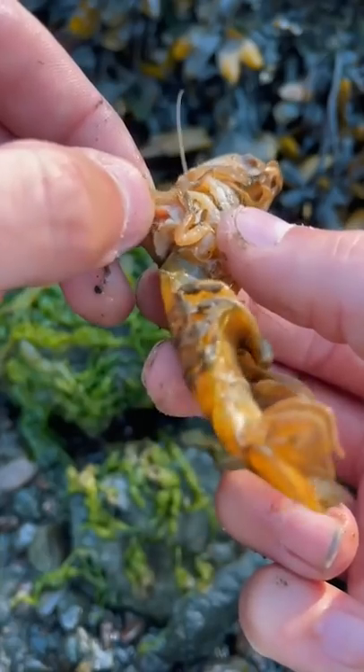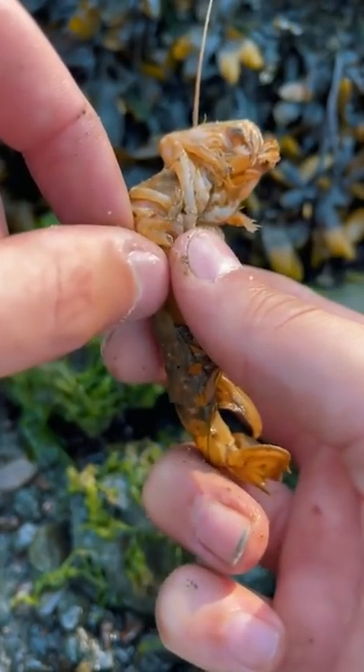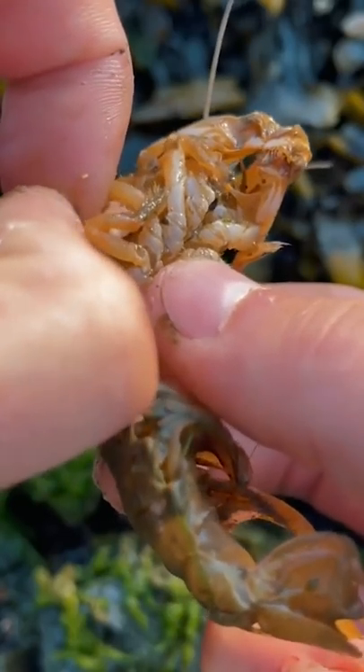Don't worry, Natalie. I'll help you. We're gonna gently lift up your gill flap and very carefully pull out the invasive blood-sucking parasite that's about to make your side explode.